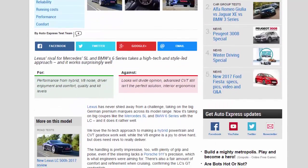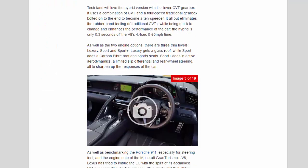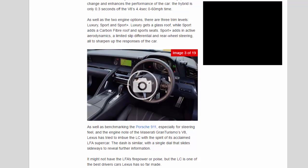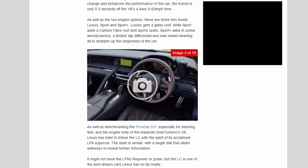As well as the two engine options, there are three trim levels: Luxury, Sport and Sport+. Luxury gets a glass roof, while Sport adds a carbon fibre roof and sports seats. Sport+ adds active aerodynamics, a limited-slip differential and rear-wheel steering, all to sharpen up the car's responses.